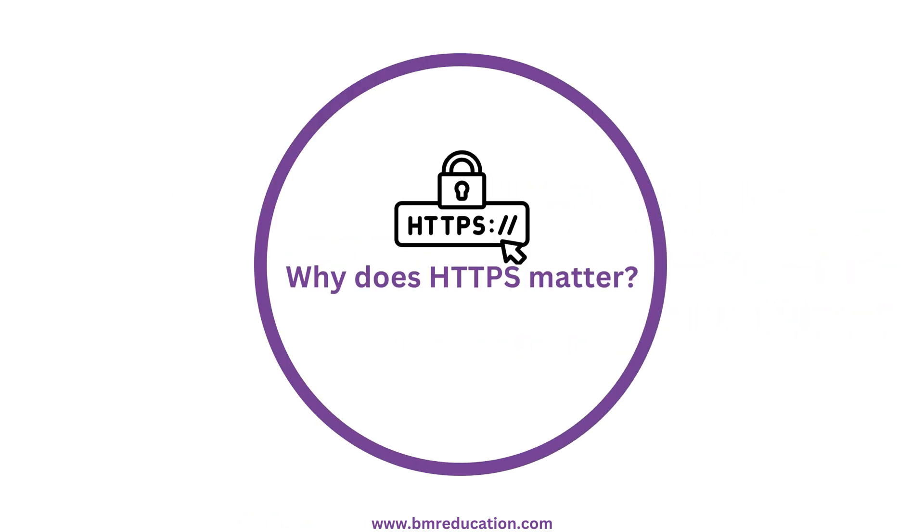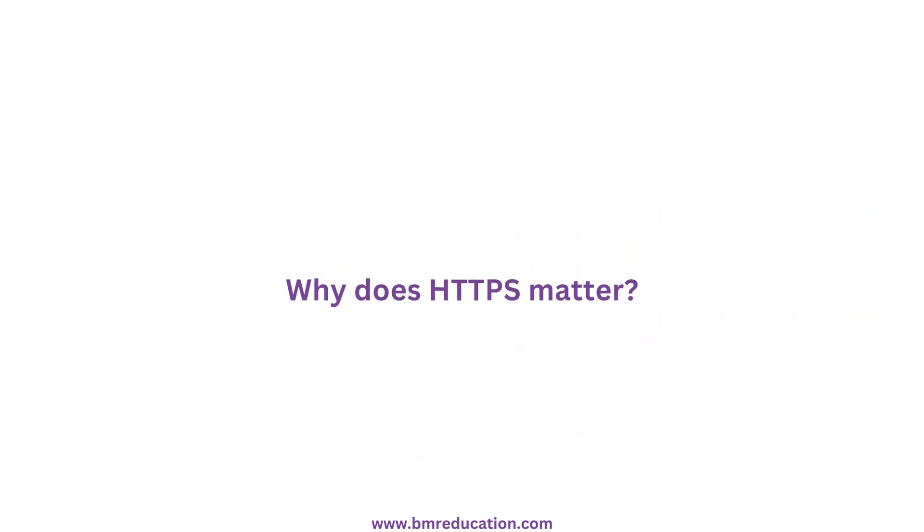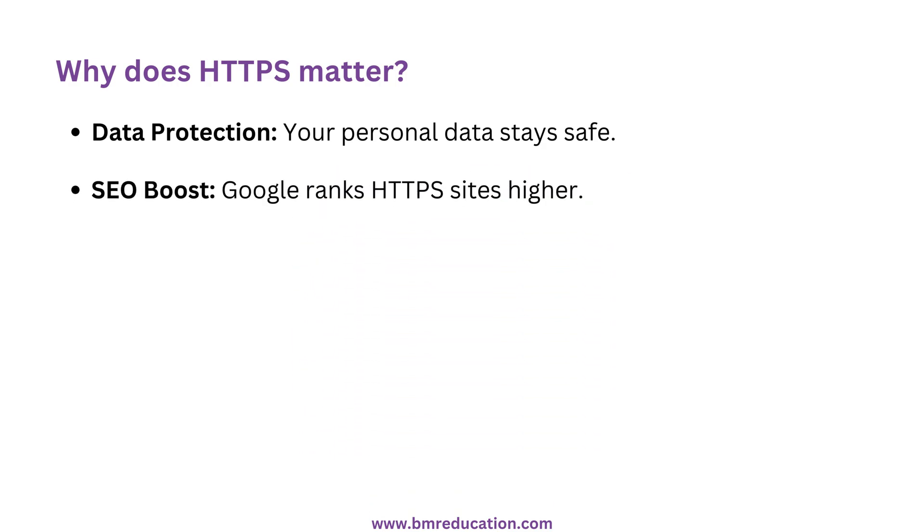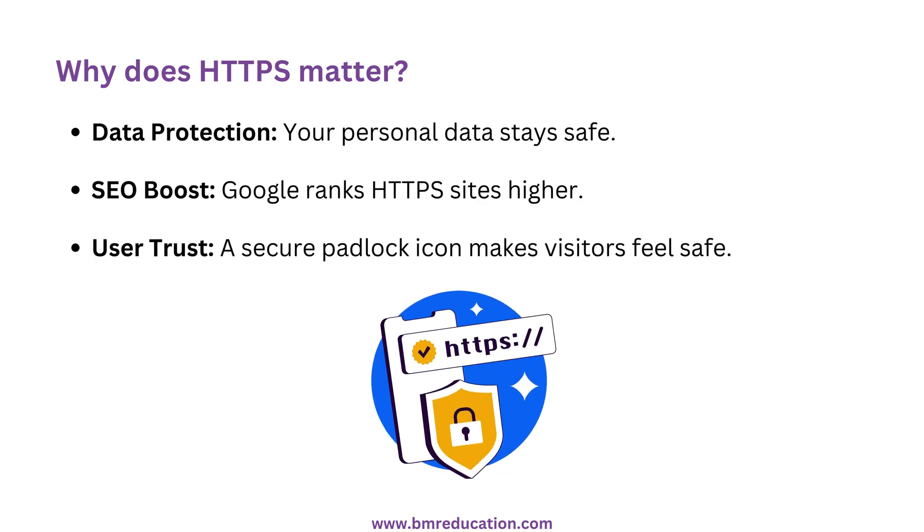Why does HTTPS matter? Here's why. Data protection — your personal data stays safe. SEO boost — Google ranks HTTPS sites higher. User trust — the secure padlock icon makes visitors feel safe. Let's see this in action.